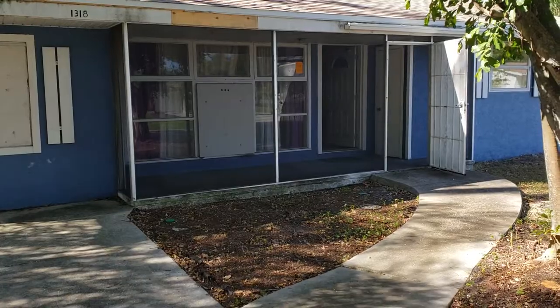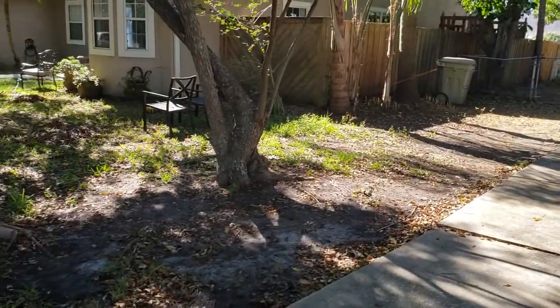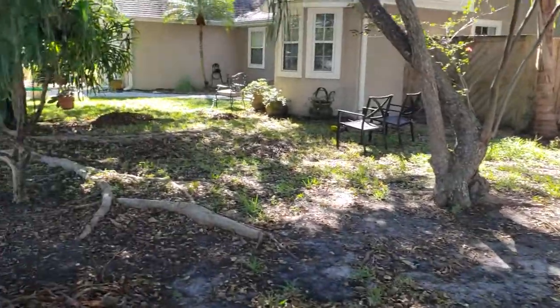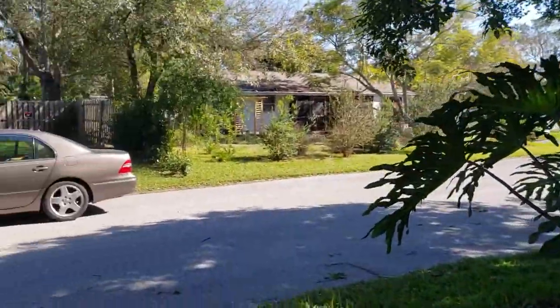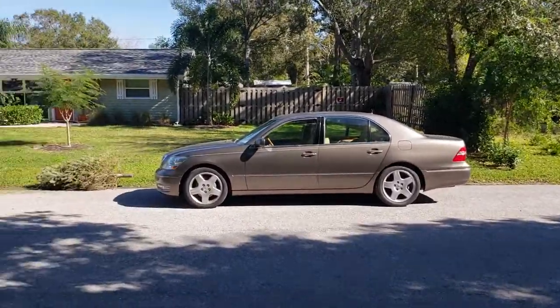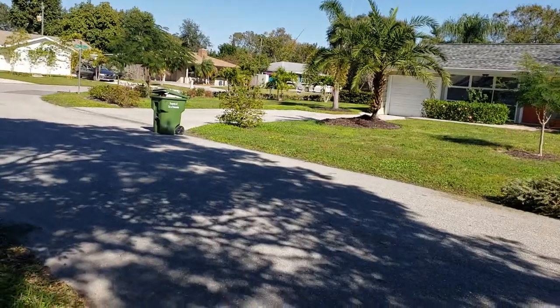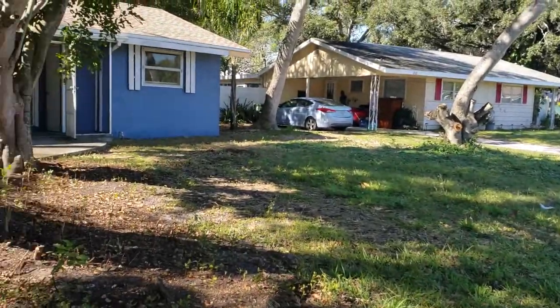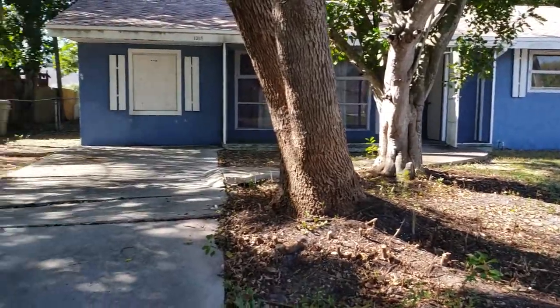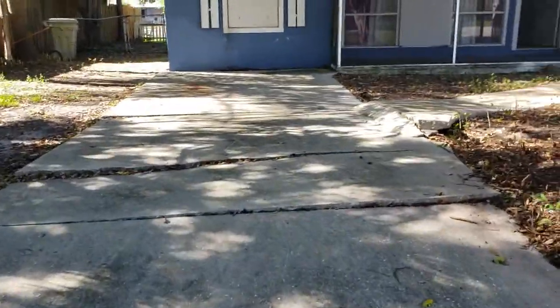This is a walkthrough video of 1318 Loma Linda. This is a great location, very near to Bahia Vista and Shade. Loma Linda is one of the streets right on the edge of Arlington Park that is really going through a transformation. A lot of these little homes are being torn down — Milano Homes is in the area building a lot of new modern type homes.